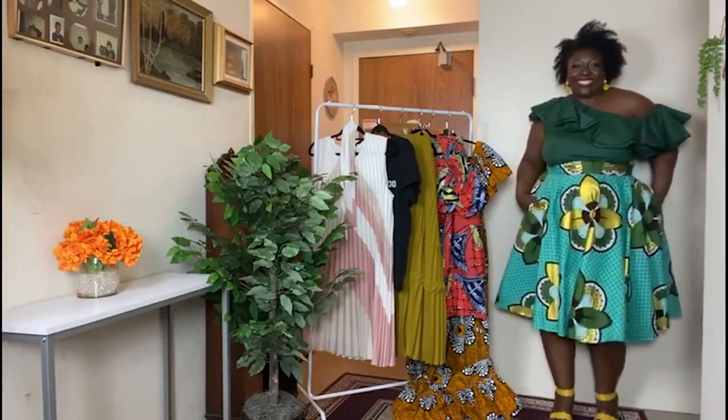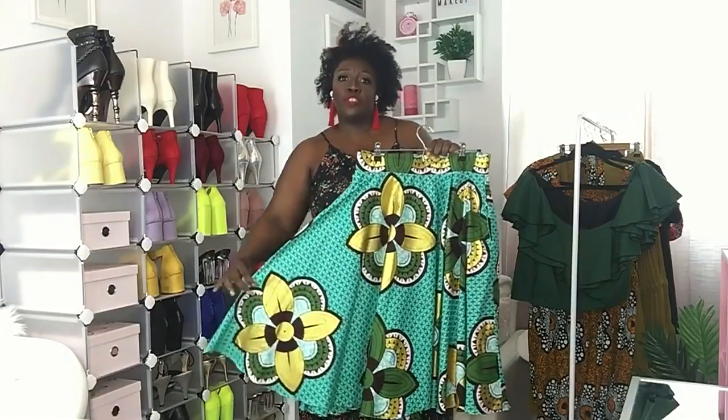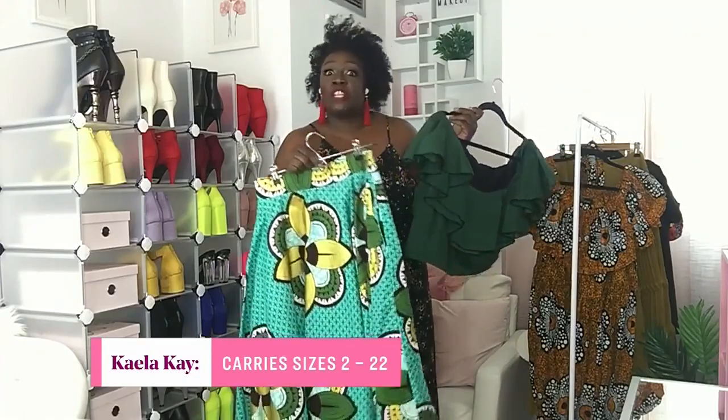I styled it with this beautiful A-line Kayla Kay skirt — this is what you wear when you want to be seen. It has pockets, it's great for transitioning into fall, you can wear it with boots or booties. If you carry your weight in the middle, it'll give you that hourglass effect and create that waistline. Kayla Kay is made in Canada, sizes go from 2 to 22, and she'll also custom design for any specific size. The founder and designer is Catherine Adai — look her up on Instagram!